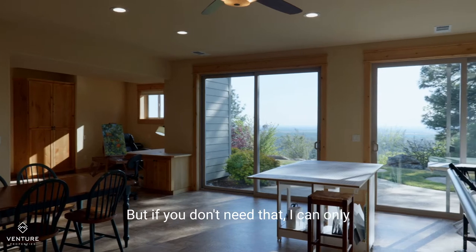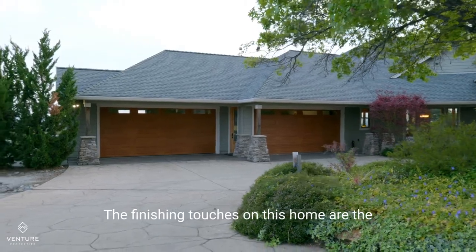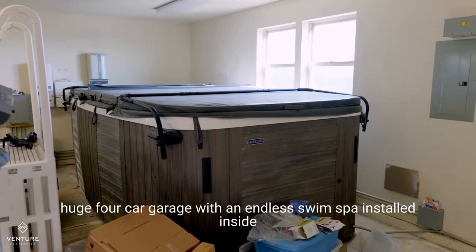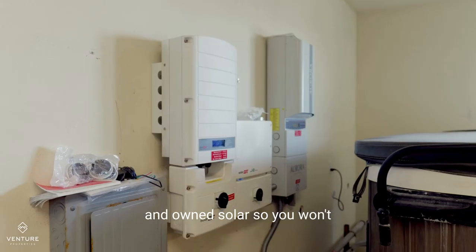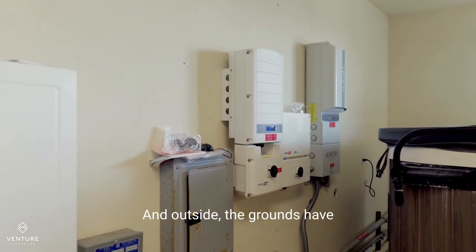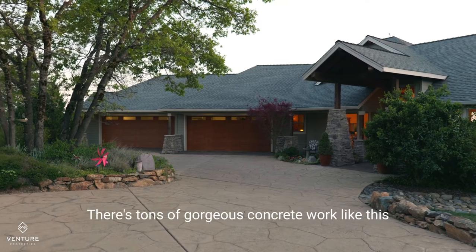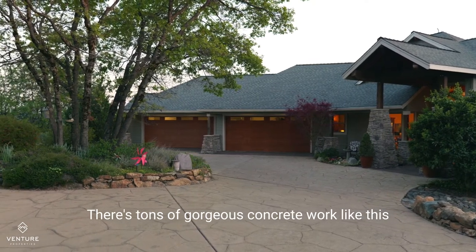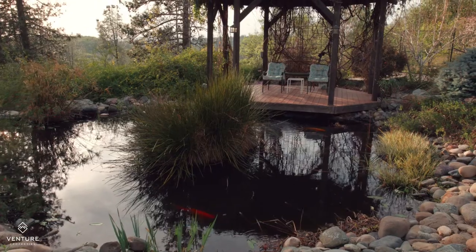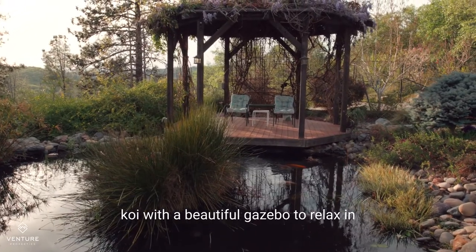But if you don't need that, I can only imagine what you might use this space for. The finishing touches on this home are the huge four-car garage with an endless swim spa installed inside and owned solar, so you won't have to worry about high energy bills. Outside, the grounds have been impeccably manicured and maintained, with tons of gorgeous concrete work like this roundabout that makes it easy to come and go in the driveway with your toys. I just love the third pond full of koi with a beautiful gazebo to relax in.